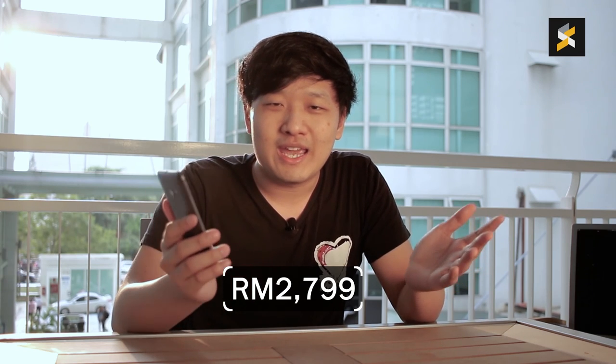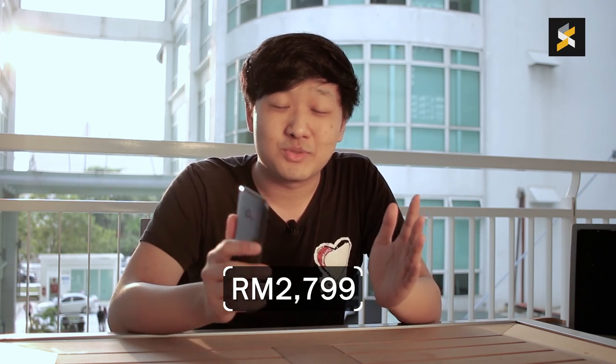From what I can tell, the HTC 10 is looking like a really solid flagship smartphone. It looks good, it runs well, and it just feels otherworldly. I honestly can't wait to spend more time with this device, so definitely stay tuned for the full review. Right now though, this RM2,799 smartphone is pretty darn close to a perfect 10.